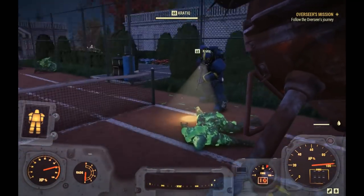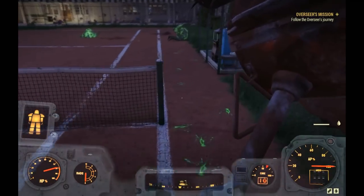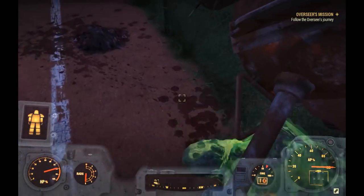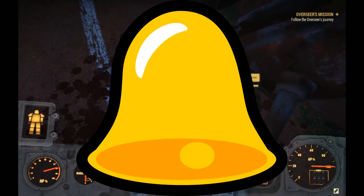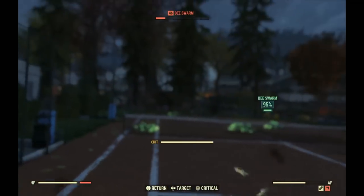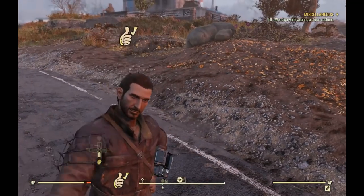In today's video we're picking up where we left off with Bob to see what other exploits we can take advantage of early on. If you find this video helpful, smash that subscribe button, give it a thumbs up, and hit the bell so you're notified whenever I upload new content. With that, let's get started.